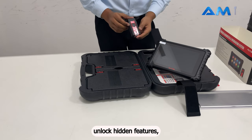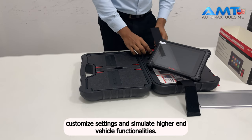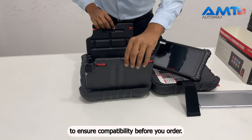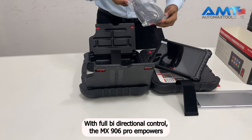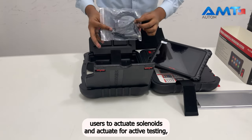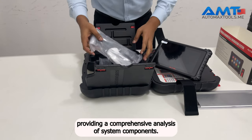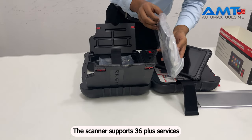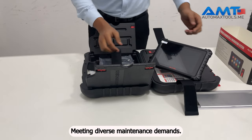The 8-inch 1920x1200 TFT LCD touchscreen and dual 5MP and 16MP cameras enhance user experience and clarity. Unlock hidden features, customize settings, and simulate higher-end vehicle functionalities. Send your VIN to your Autel authorized dealer to ensure compatibility before you order. With full bidirectional control, the MS906 PRO empowers users to actuate solenoids and actuators for active testing, providing a comprehensive analysis of system components. The scanner supports 36-plus services, covering a spectrum from oil reset to brake bleed.